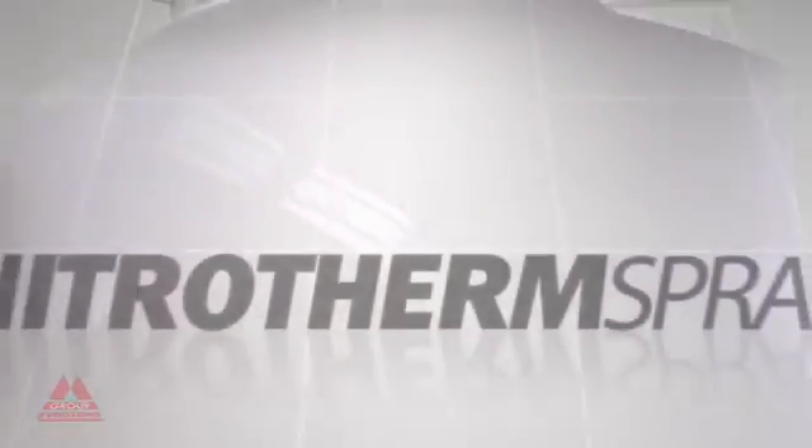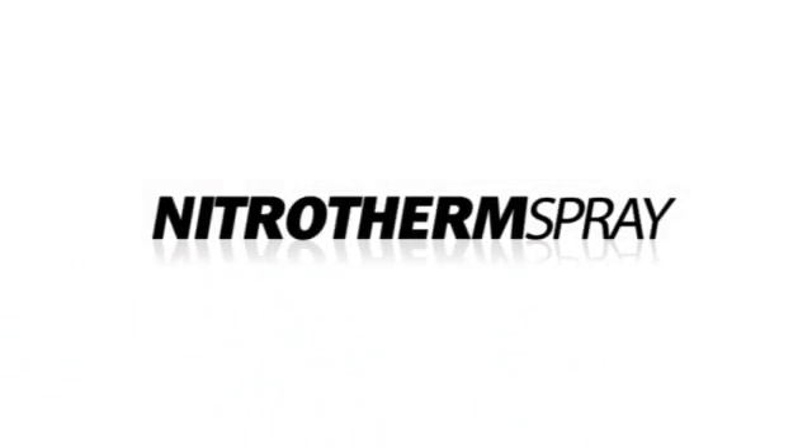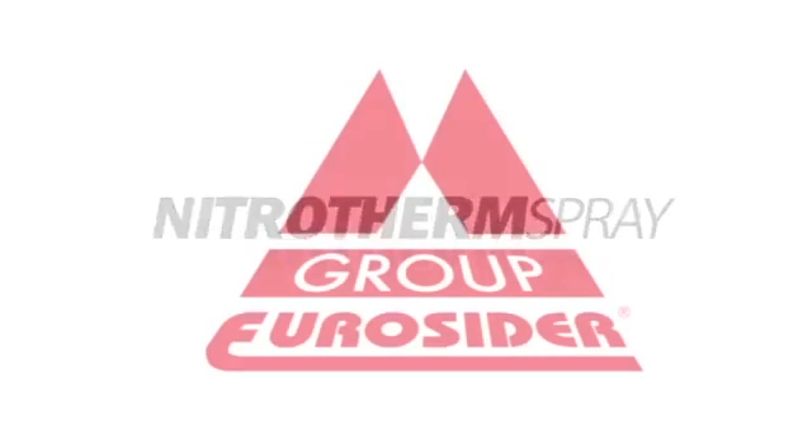The Nitrotherm Spray system is the true revolution in the world of paint spraying. Nitrotherm Spray is an international patent of Euroseedal.